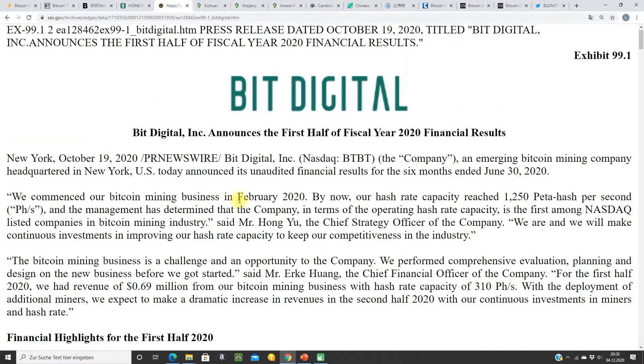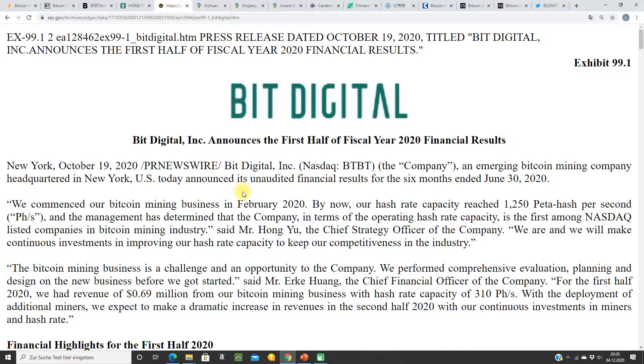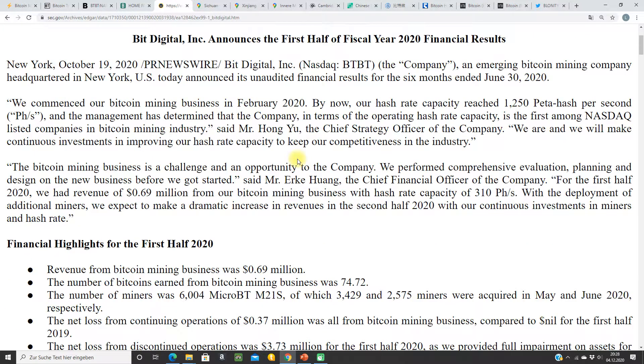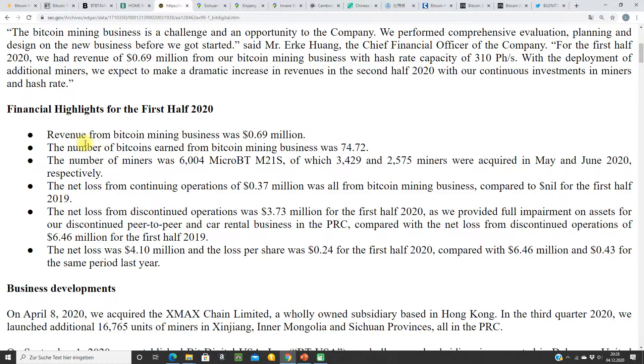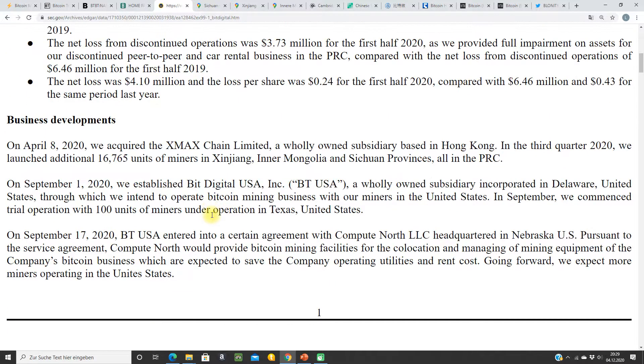This is an incorporation that does first half and second half reports, without a lot of details. So the transparency is not pretty good right now. The first half wasn't very exciting with only 0.7 million USD in revenue — forget about it. The future is interesting for this company.